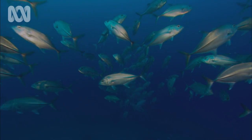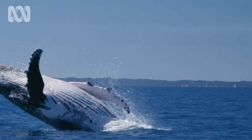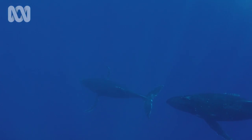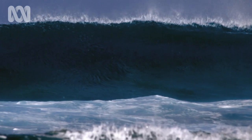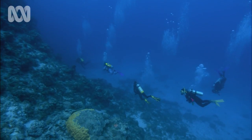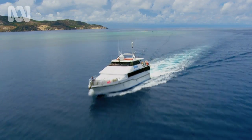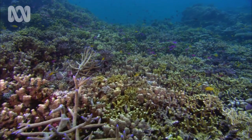Around a third of all Australian fish spend at least some time on the Great Barrier Reef. The reef also directly affects us — it protects our coastline from the power of storm-driven waves, and it's a tourist mecca worth nearly 30 billion dollars. The vast majority of scientists agree that burning fossil fuels is warming the planet, especially our oceans, and the effect on coral reefs is dramatic.